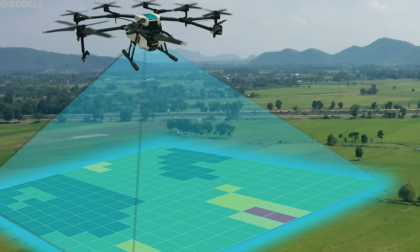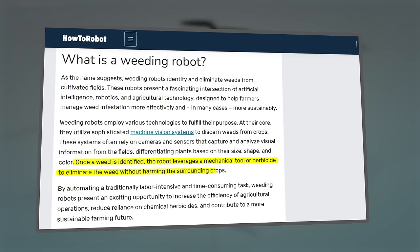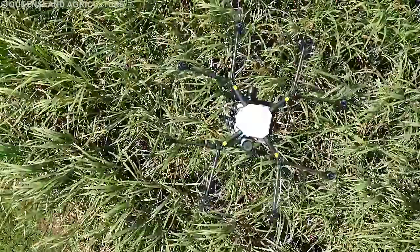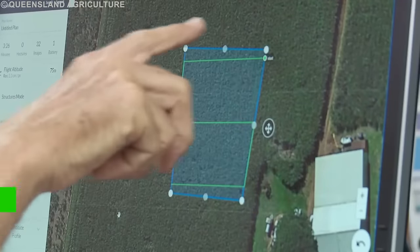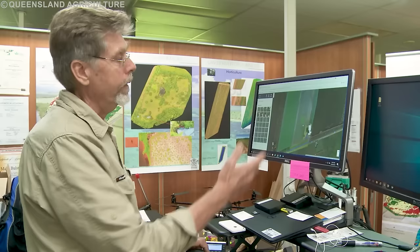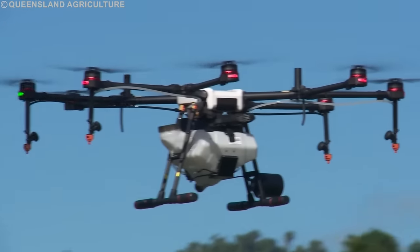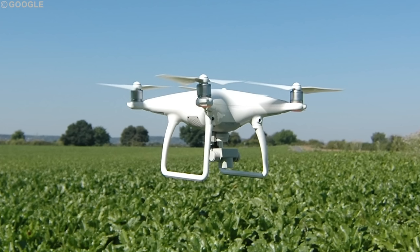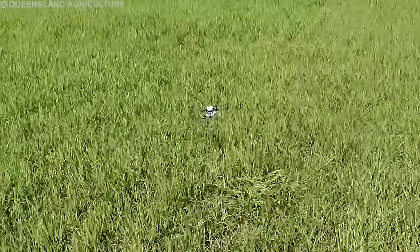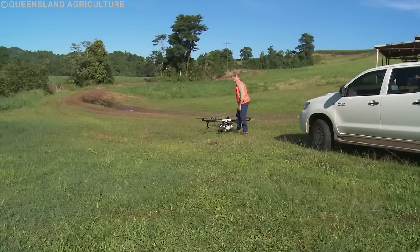Advanced algorithms analyze the drone's images to identify and distinguish weeds from crops. Once weeds are identified, drones can operate precision spraying systems to apply herbicides only where necessary, minimizing chemical use and environmental impact. With GPS technology for precise navigation — much like seeding robots — weeding drones follow specific directions and target areas with weed infestations. Advantages include efficient and targeted herbicide control, less reliance on manual labor, reduced herbicide use, and more sustainable and cost-effective farming practices.